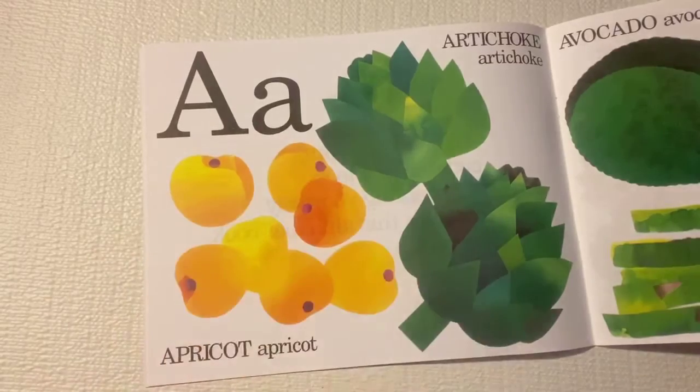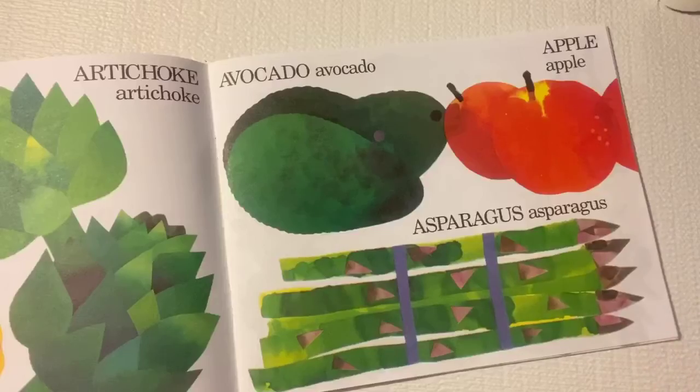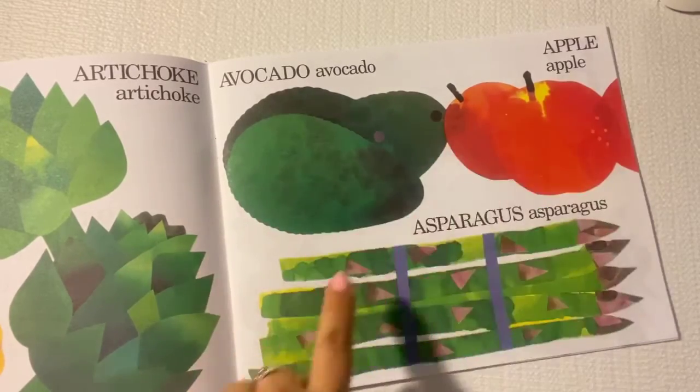A is for artichoke and apricot. A is also for avocado, apples, and asparagus.